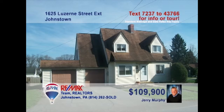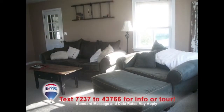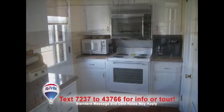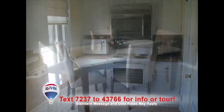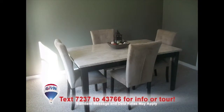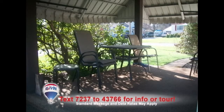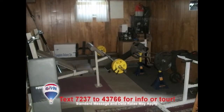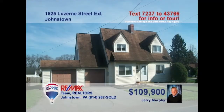Jerry Murphy invites you to see this three-bedroom Upper Yoder home with nice details. Entertain guests in a spacious living room with fireplace. You'll find an updated kitchen with appliances and laminate floors. Share your meals in the formal dining room or perhaps outdoors on the covered side porch or the wide-open patio. There's even a lower-level family room that's perfect for whatever you have in mind. This one's too nice to last long — contact Jerry right away.